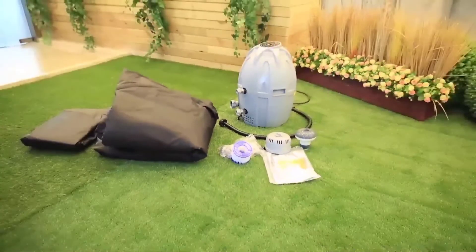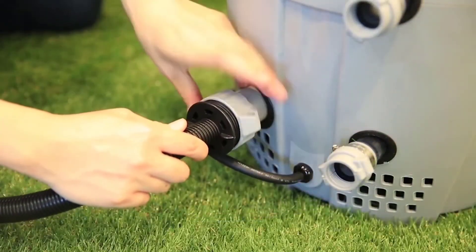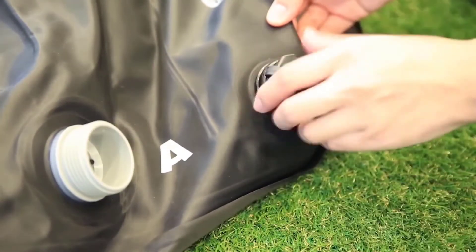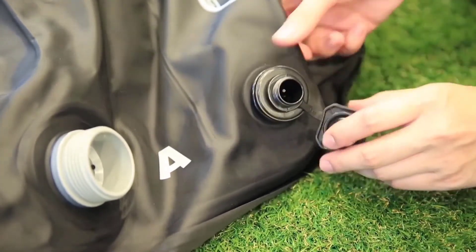Number two: Saluspa Miami inflatable hot tub. Bestway claims that the Saluspa Miami 54124 is the first premium inflatable spa — and for good reasons. For those who are short on space and in need of a compact choice, the Saluspa Miami is a great option. You can set it up in minutes, whether outdoors or indoors.